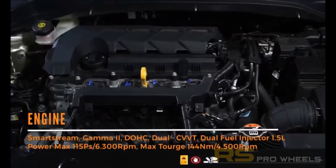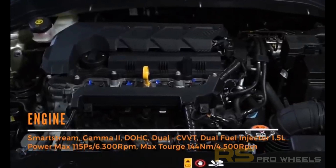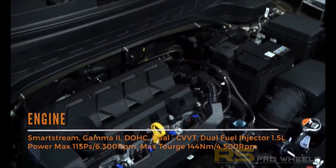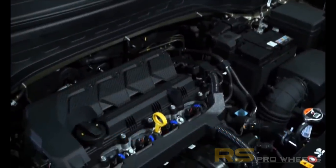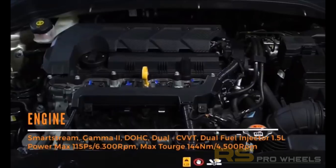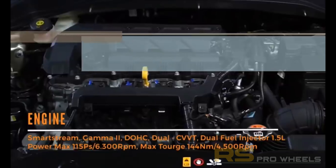The heart of the Sonet seven-seater is a 1.5-liter petrol engine with a power output of 115 PS and torque of 144 Newton meters. It comes with a six-speed manual and an intelligent variable transmission gearbox, and will have a front-wheel drive as standard.